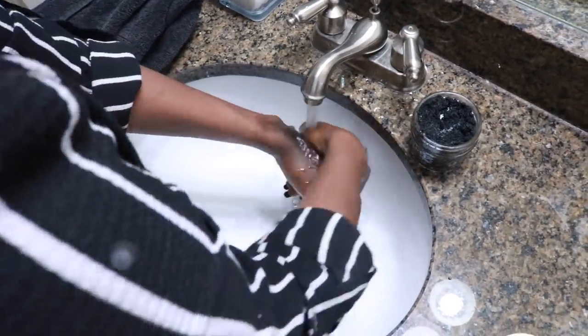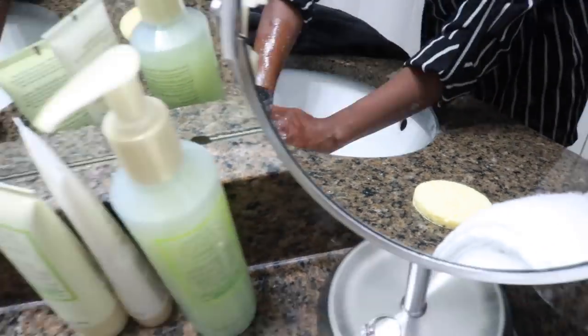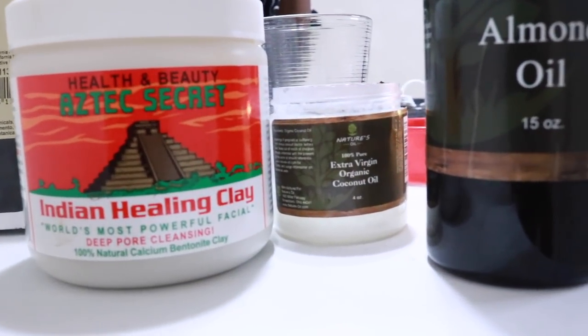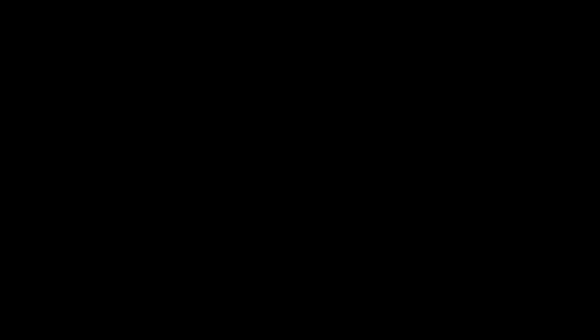These are just a few of the ingredients we used tonight, smileys. Thank you so much for watching. If you like the content, please be sure to comment and subscribe and I'll see you next time. Love you! Bye.